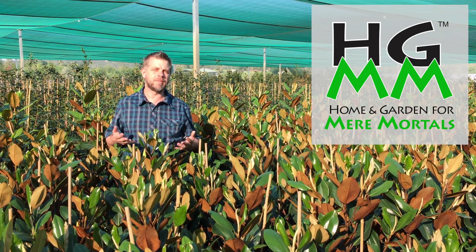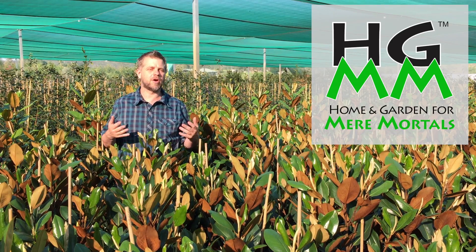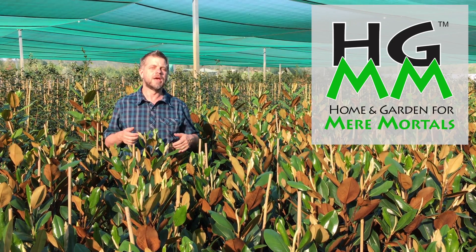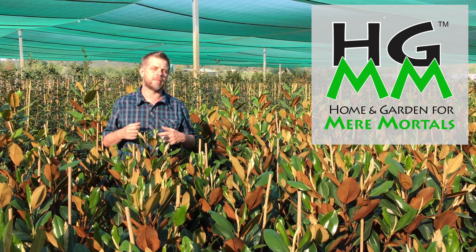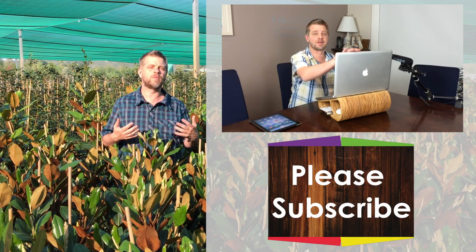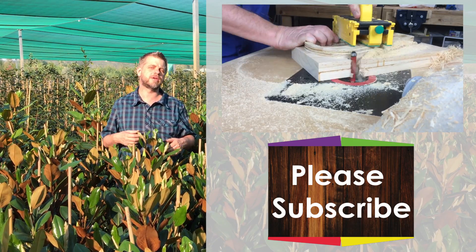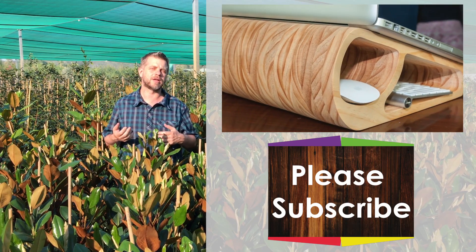Here at Home and Garden for Mere Mortals we want you to become involved in the process, so please post any comments or questions down below — we'd love to hear from you. Please also subscribe to our channel for future videos so you don't miss out on anything coming up. I also have a woodworking channel — I'd love it if you check that out as well, it's called One Wood, and you can find us at onewood.com.au or click the link to go to our channel page.